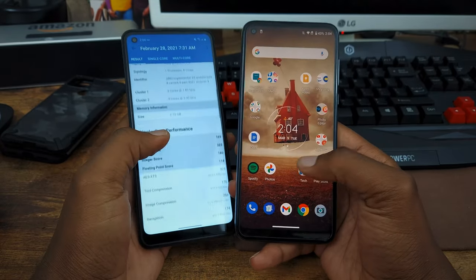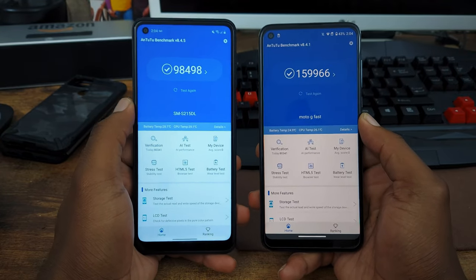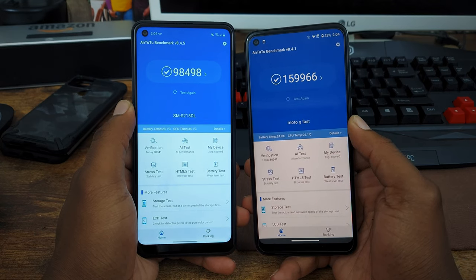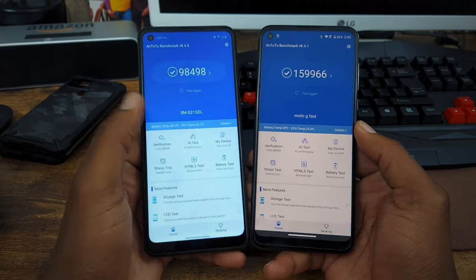Let's go ahead and look at the AnTuTu benchmark. Looking at the AnTuTu benchmark here, the Galaxy A21 has a score of 98,498 and the Moto G Fast has a score of 159,966. Let's go ahead and get to the next part of the comparison video here.